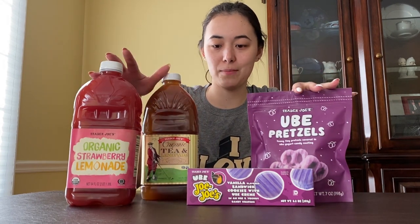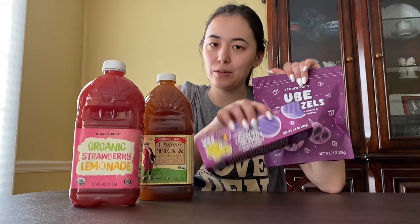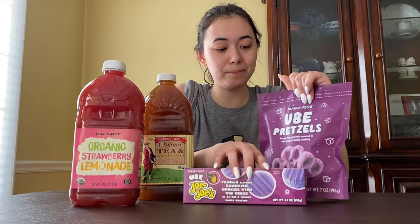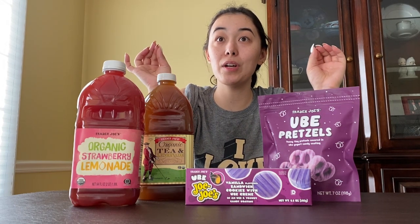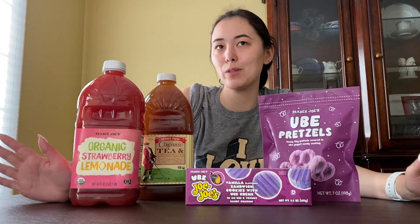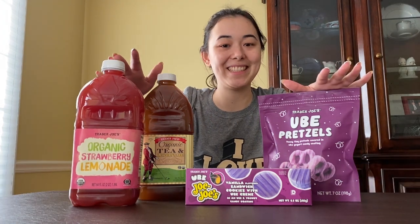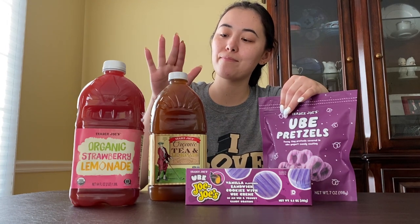Crunchy curls are now a staple in my household. This is what I got — very excited to try it all. Let me know what your favorite Trader Joe's products are and if you've already tried these, because I want to hear your thoughts. Unfortunately where we live the Trader Joe's isn't very accessible, which is probably for the best because I spend so much money there. But yeah, this is what our most recent Trader Joe's haul looks like!